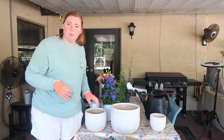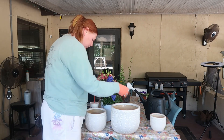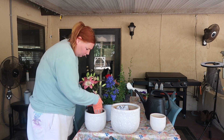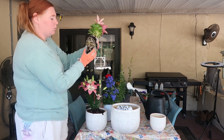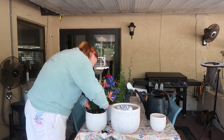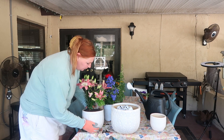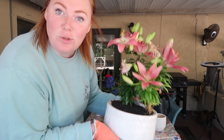I'm going to put mulch in here first to help with the drainage. There are some good solid roots. And now the lilies are all potted.